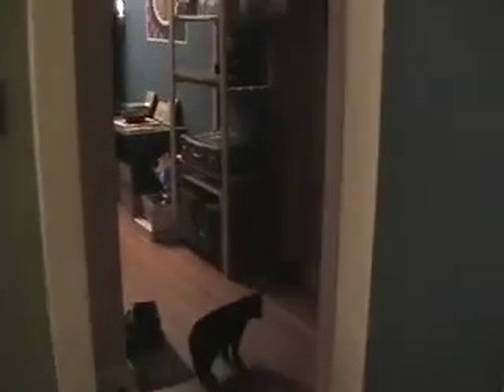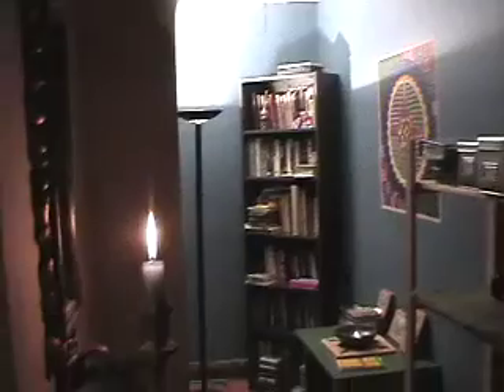All right, out the bedroom door, come up past the washroom, the bathroom, past the candle — and there's a little bookshelf here.